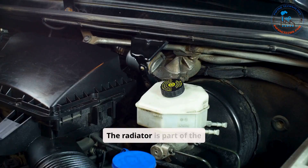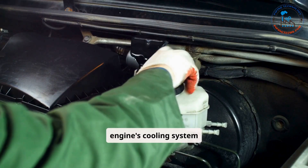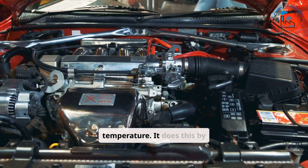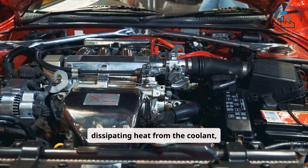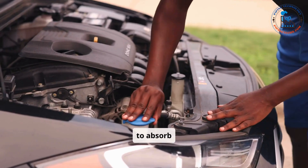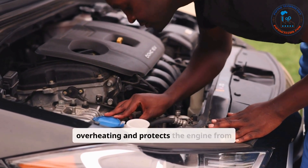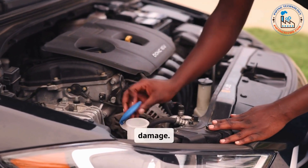The radiator is part of the engine's cooling system and helps maintain an optimal operating temperature. It does this by dissipating heat from the coolant, which circulates through the engine to absorb heat. A properly functioning radiator prevents overheating and protects the engine from damage.